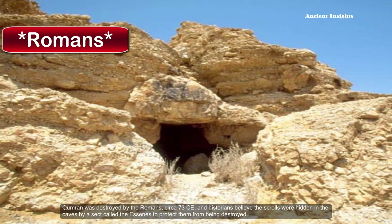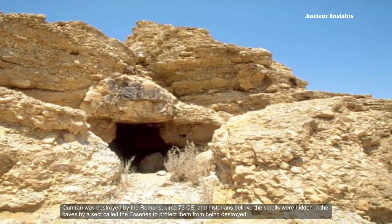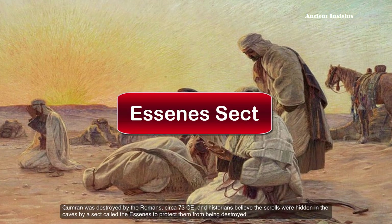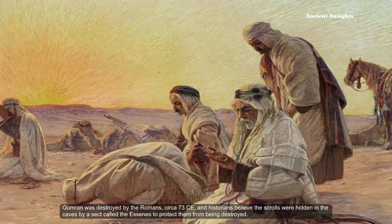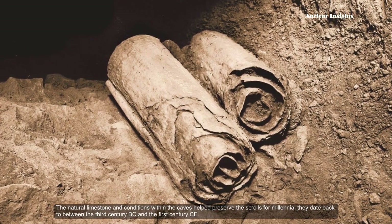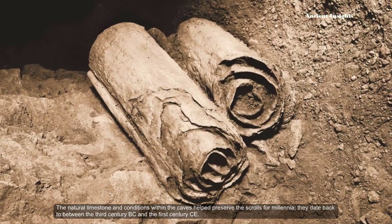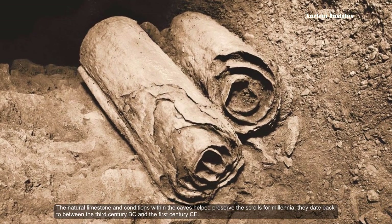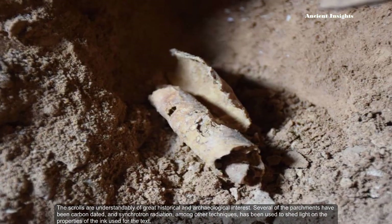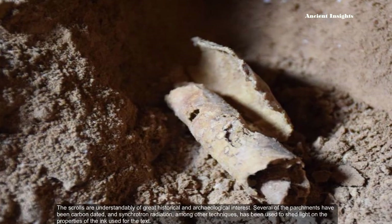Qumran was destroyed by Babylon around 73 CE, and historians believed the scrolls were hidden in the caves by a sect called the Essenes to protect them from being destroyed. The natural limestone conditions within the caves helped preserve the scrolls for millennia. They date back to between the 3rd century BC and the 1st century CE. The scrolls are understandably of great historical and archaeological interest.